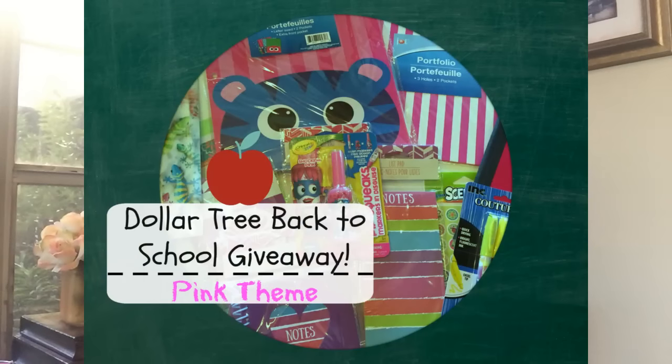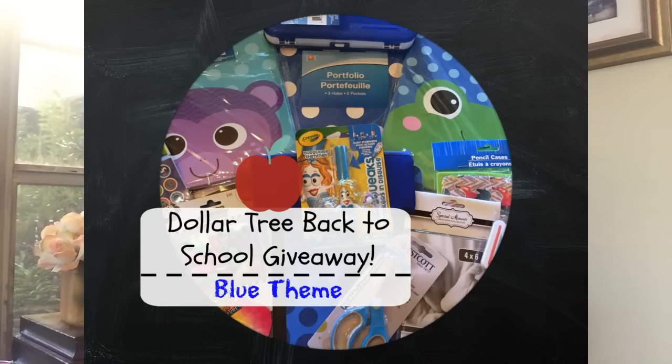Hey guys, so here is the final installment of my huge back-to-school giveaway. If you aren't aware, I am doing a huge back-to-school giveaway and there are gonna be three different packages, and each giveaway is its own different link. Be sure that you're going into the description box, watching the videos, and finding out what the rules are so that you don't miss out on your chance to enter into all three giveaways.